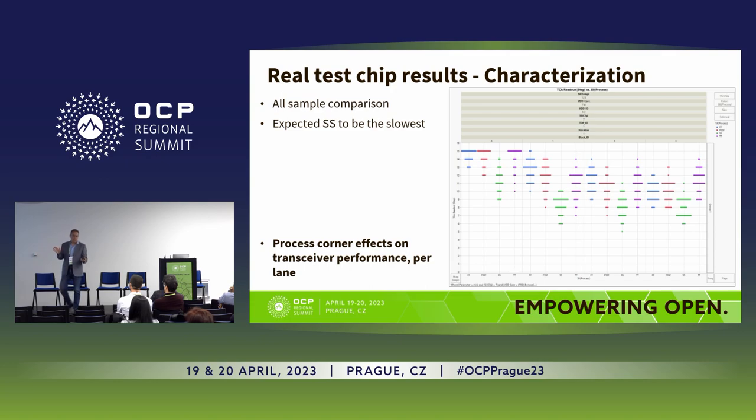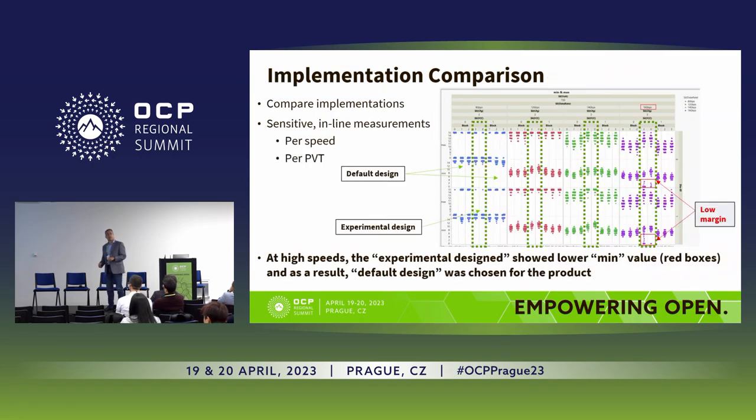I'm not speaking theoretically — this is real. We've done a test chip with GUC, and here's an example of the results. What you see are four corners of a split lot. The green one is the slow-slow corner, so it's no wonder that its results are much lower than the others. This is something you get immediately after power-up — no loopback, no special test — you get it immediately.